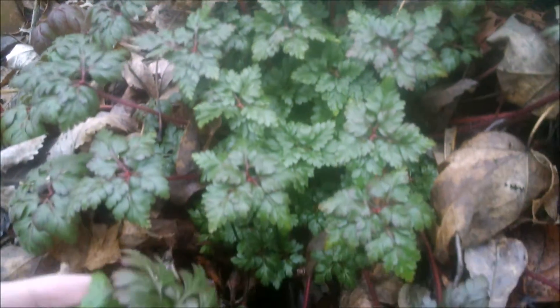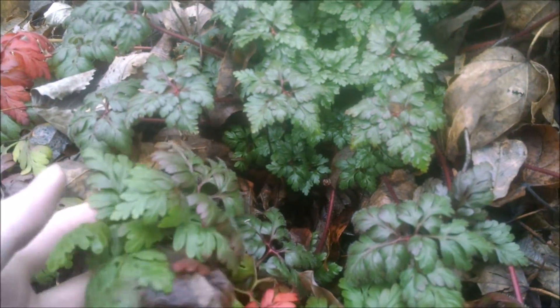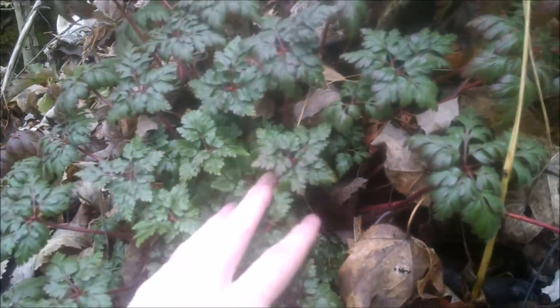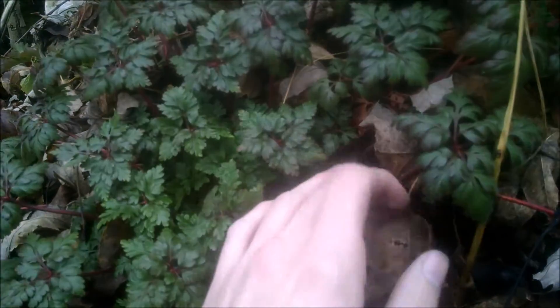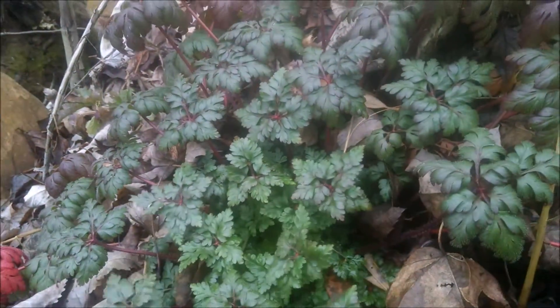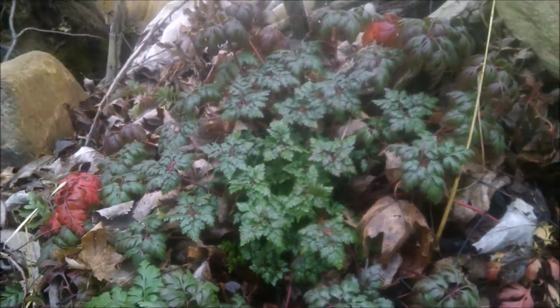And the flower of this, come springtime, it will be a five-petaled, pink flower. And the roots are extremely easy to dig up. It's just a neat little plant — herb Robert, wild geranium.